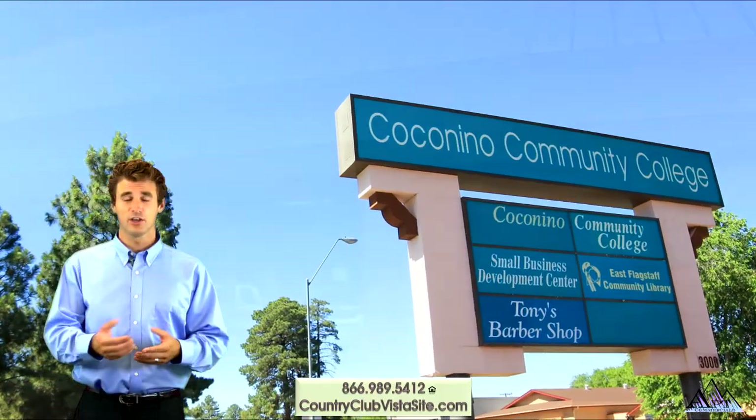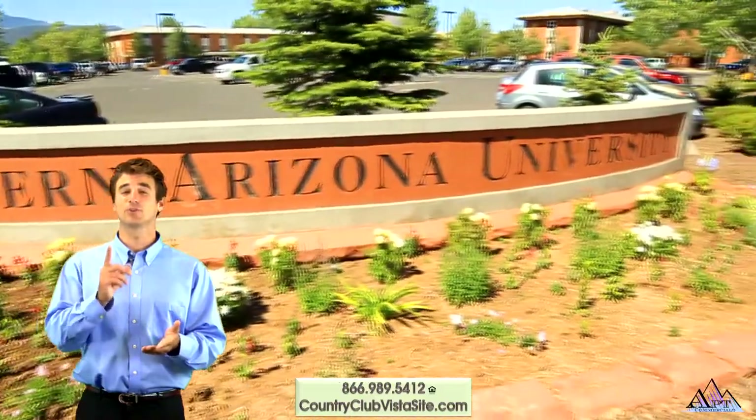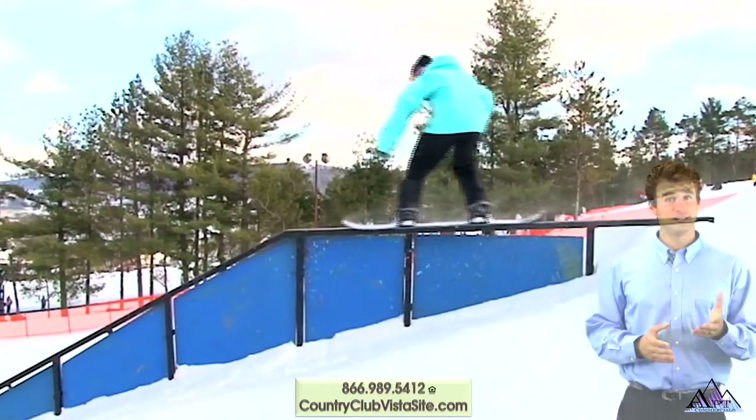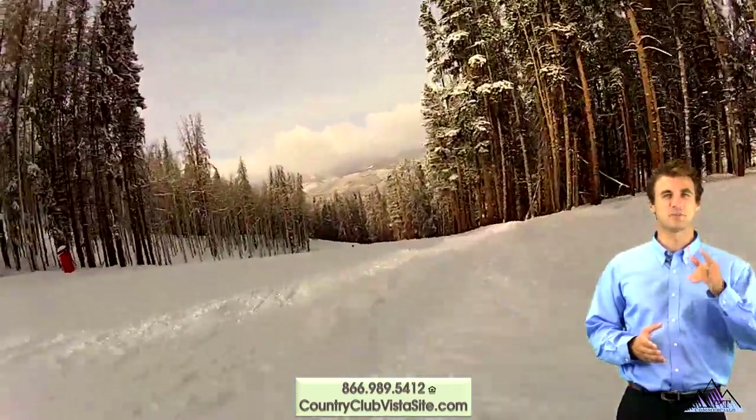Looking for higher education? Coconino Community College is just down the road and NAU is only 5 miles away. Need an adrenaline rush? Arizona's Snow Bowl is a mere 7 miles away.